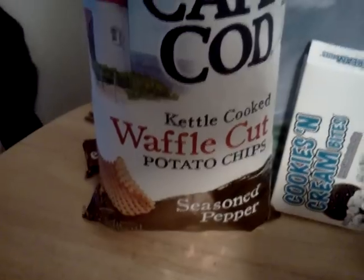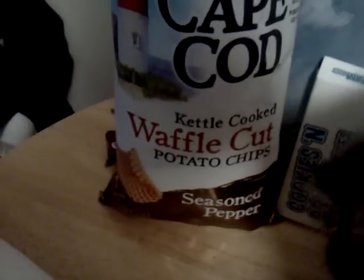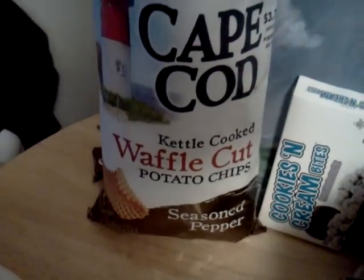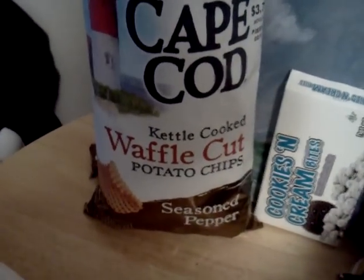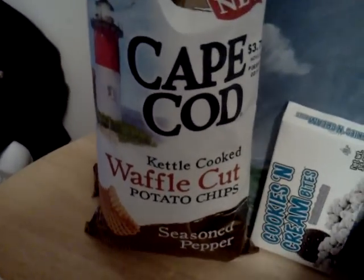These were kind of interesting because they're kettle-cooked waffle-cut potato chips, and this is the seasoned pepper version. What's seasoned pepper? Well, seasoned pepper apparently just means black pepper, white pepper, and red pepper ground up onto the chips, which I read on the back of the bag.